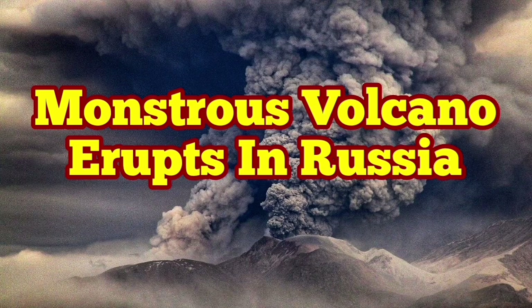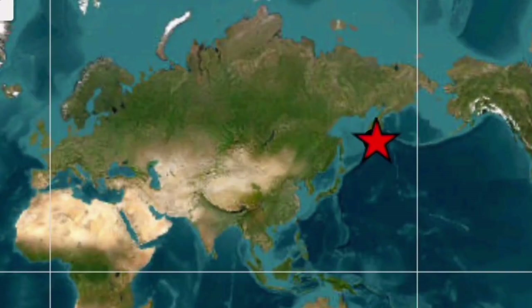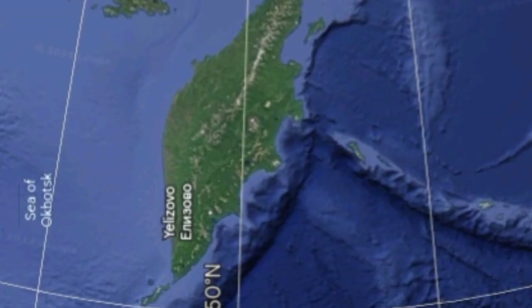Imagine a volcano like Mount St. Helens of the United States erupting every year. This is Shiveluch volcano — a more powerful version of Mount St. Helens, located in the Kamchatka Peninsula of Russia in the North Pacific Ocean.